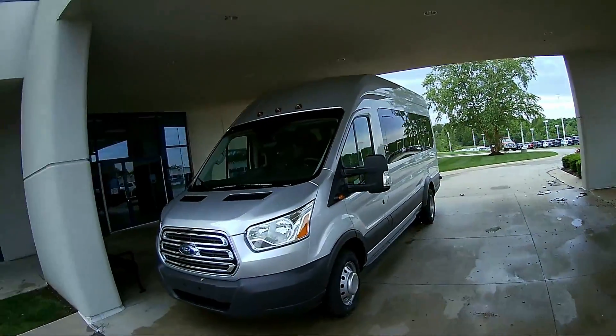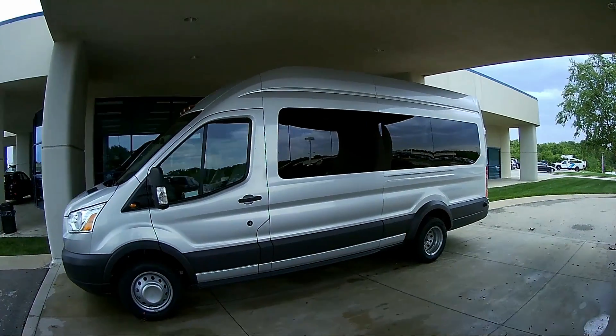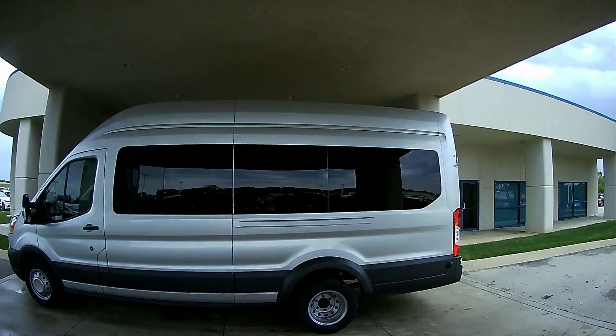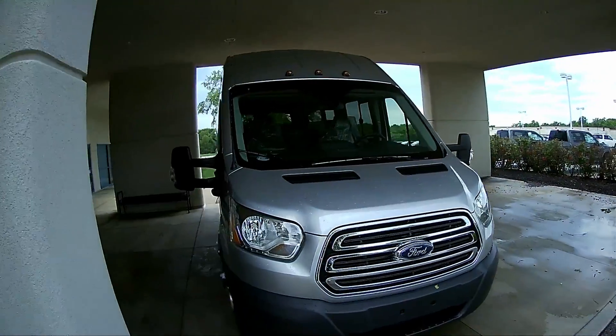I'm at the dealership. I'm intentionally not giving you any clues to where I'm at. So I'm going to go in, we're going to do the paperwork, and then we'll come out and we'll show you what we got. Here it is. Got the 2017 Ford Transit one ton T350. That's what we bought.